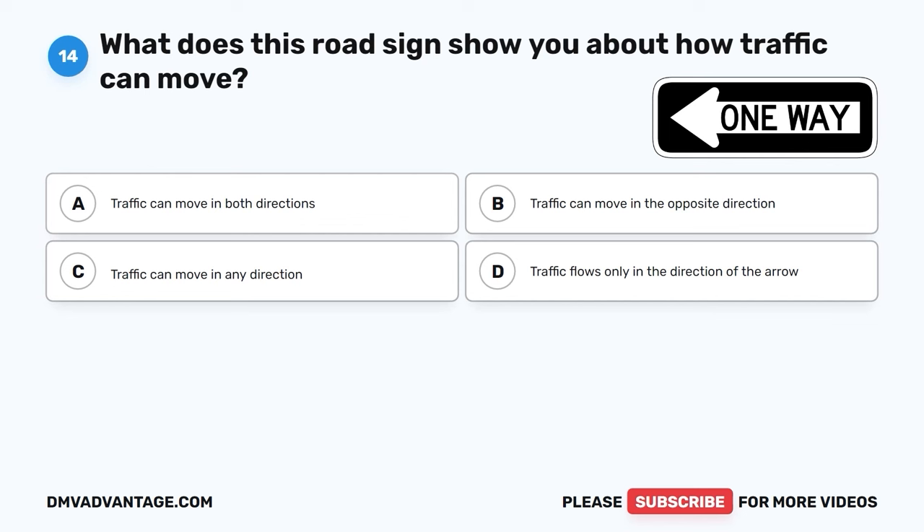The correct answer is C, yield to drivers already on the interstate. When a driver is entering the interstate from an entrance or acceleration ramp, it's important to slow down and yield to the cars already on the interstate to merge safely into traffic. This keeps everyone on the road safe and traffic moving smoothly.